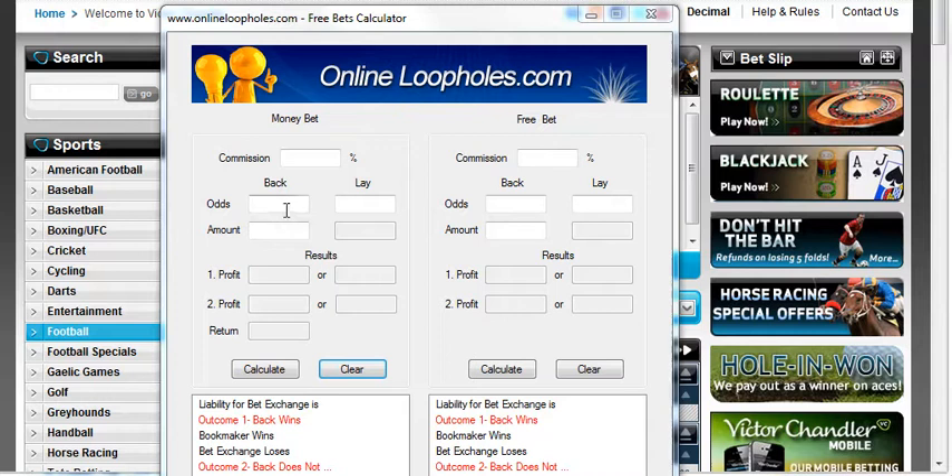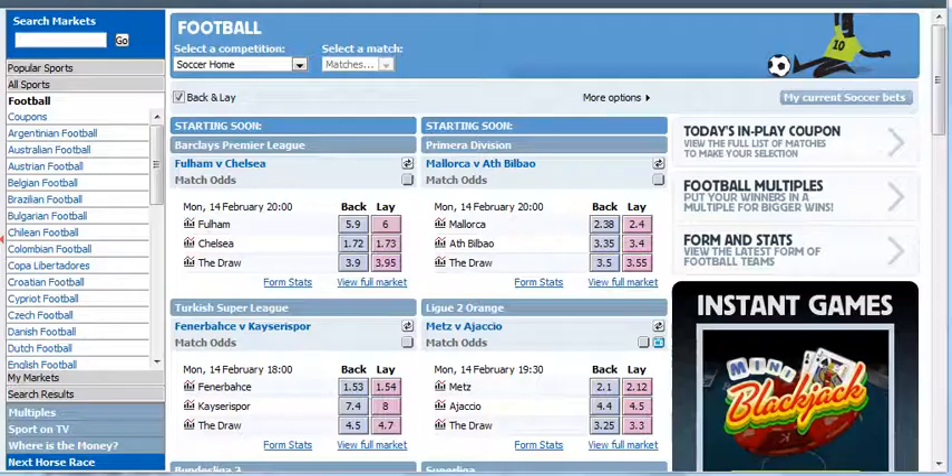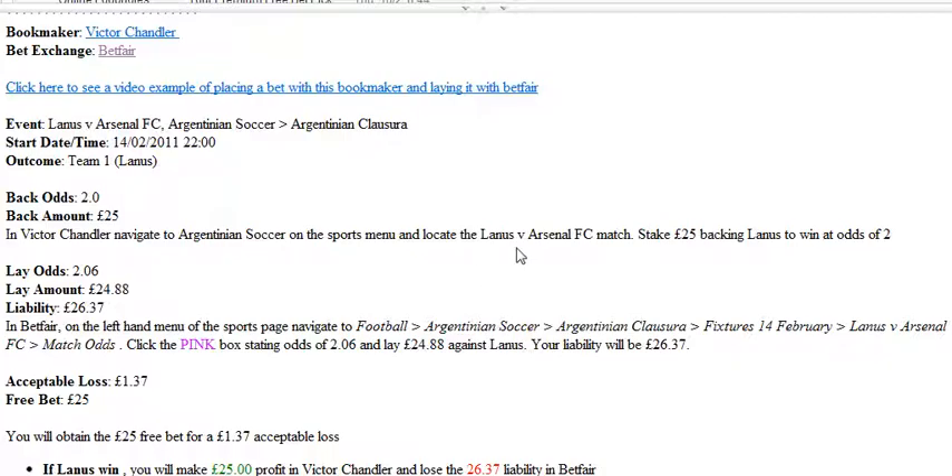Hi, so today we're at Victor Chandler and we're going to place a 25 pound bet with them to get access to the 25 pound free bet. This is the first bet - we're going to bet on a football match and lay it at Betfair so we don't risk losing our money in order to get the free bet. Here's an email from Online Loopholes which shows us what to bet on.